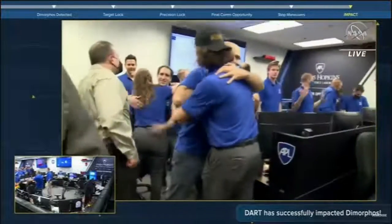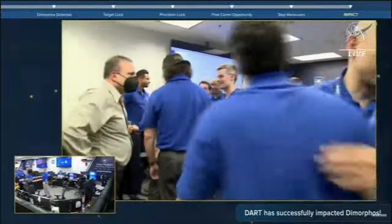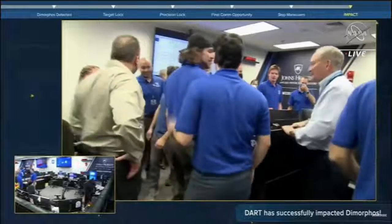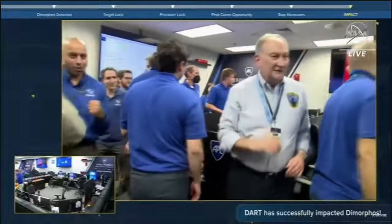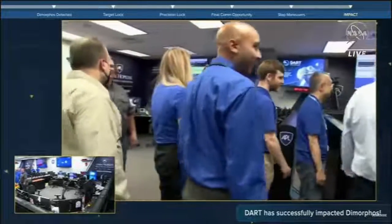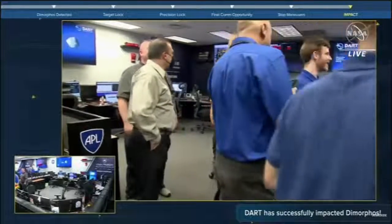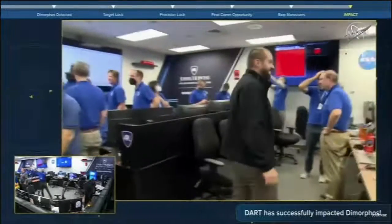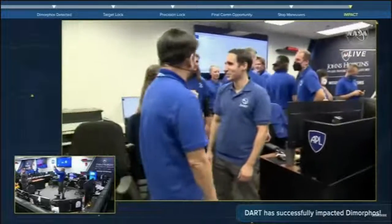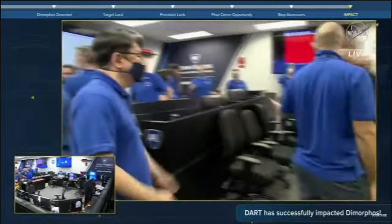You can see so many people there that have made this happen, and the team of APL engineers that have really poured their souls into this mission. Any last words to mark this historic moment? We're embarking on a new era of humankind — an era in which we potentially have the capability to protect ourselves from something like a dangerous, hazardous asteroid impact. What an amazing thing. We've never had that capability before. History has been made.